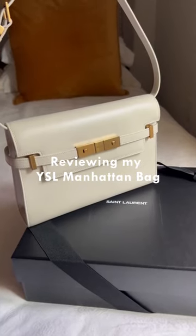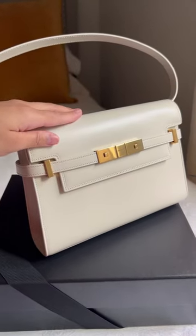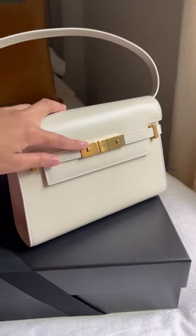Reviewing my YSL Manhattan bag. This one is the smooth capskin leather in creamy white with gold hardware.